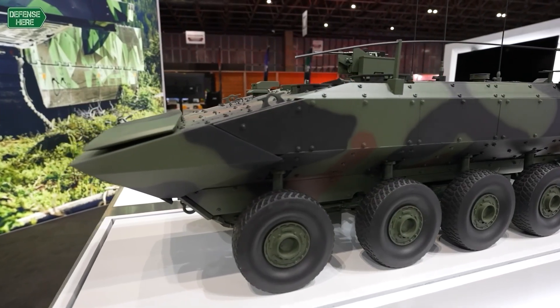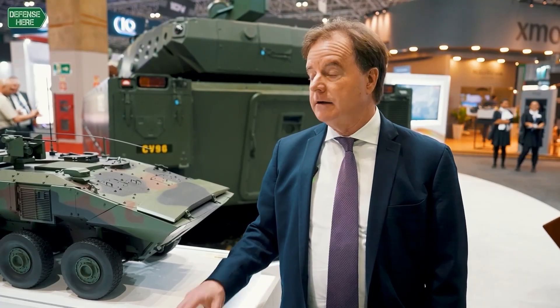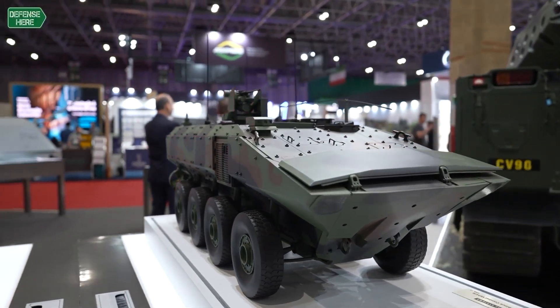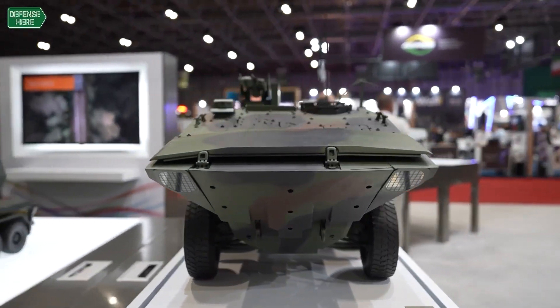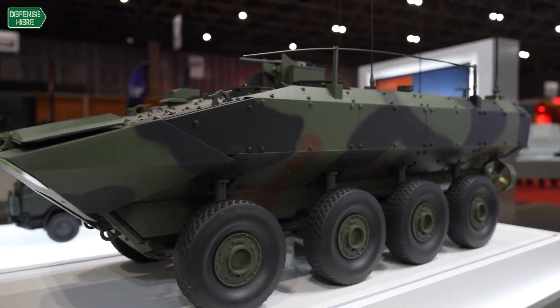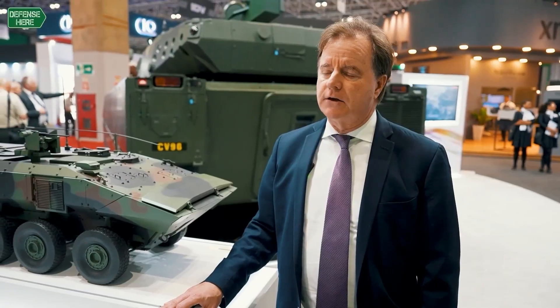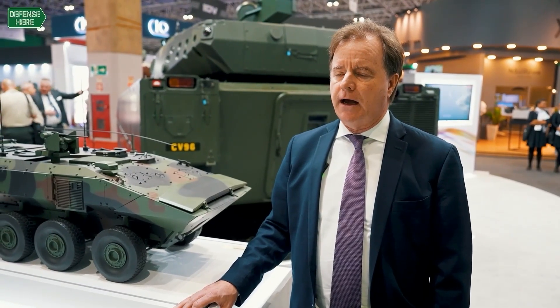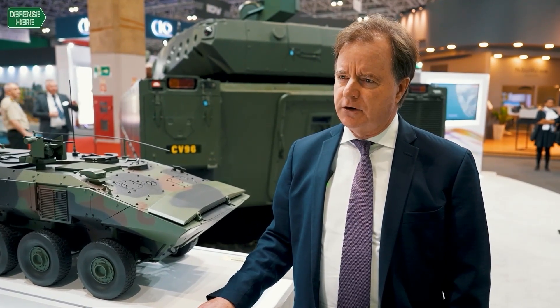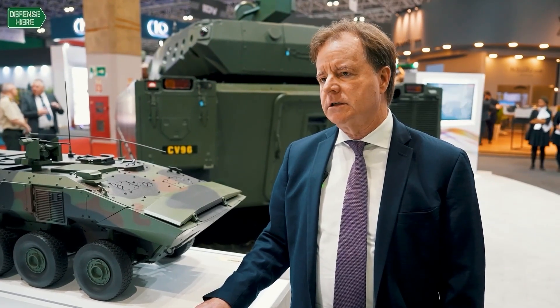We believe this vehicle in future years will be of interest to any current operator of the Assault Amphibious Vehicle, of which there is currently one in Latin America — the Brazilian Marine Corps. And frankly, for any customer that has a mission requirement of significant amphibious capability, we think this is an excellent option. Additionally, due to the fact that the U.S. Marines will be operating this vehicle in a large fleet, the interoperability with that service and the long-term logistical support capability this platform offers will also be very attractive.